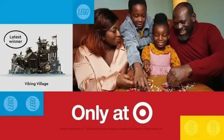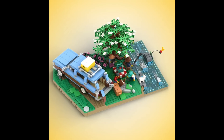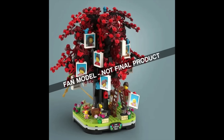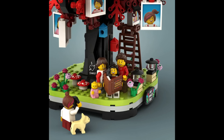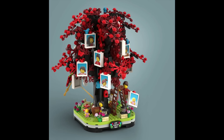In LEGO Ideas news, we've got the reveal of the latest set coming with LEGO and Target. The last LEGO Ideas and Target set was the Viking Village. Out of four submissions for the 'What Does Family Mean to You?' contest, we now have our winner: the Your Family Tree Project. It's a lovely vignette of a tree with red leaves where you can put your own family photos to decorate it. There are also minifigures to create a family and some animals, so I think this will make a really nice set.